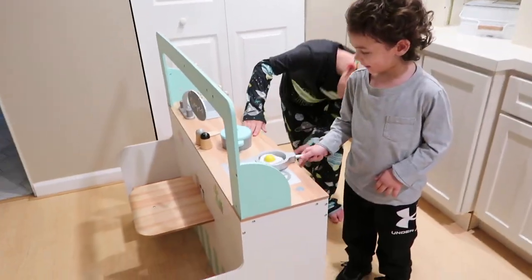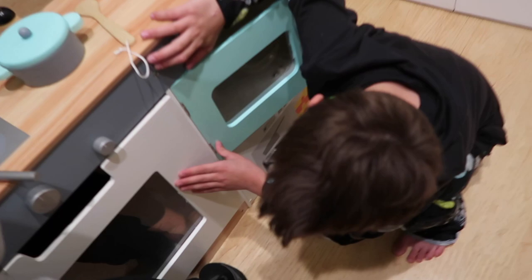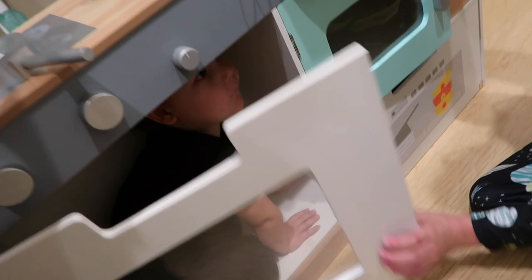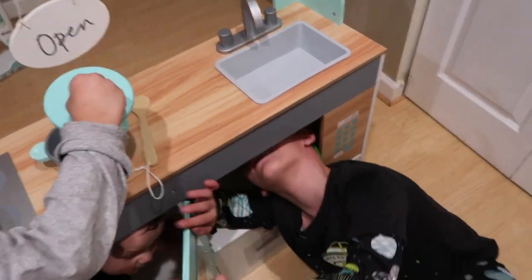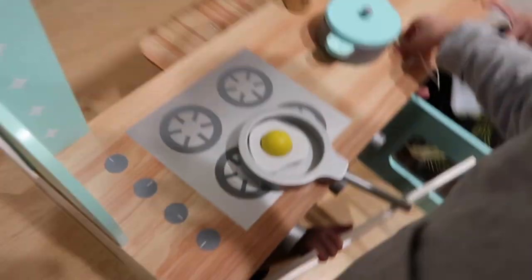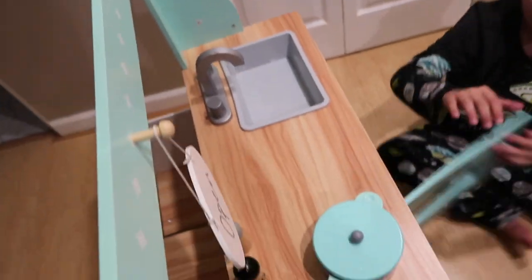Hey guys, welcome back to another video. Before we get started, I'd like to thank this company for sending us this product. So this is like a two-in-one — actually three — it's a kitchen slash sink microwave. There's a dishwasher under the microwave, there's an oven right here, a stove on top, and a removable sink. Bernie is showing you the faucet, which actually swivels — really cool.